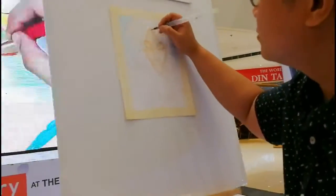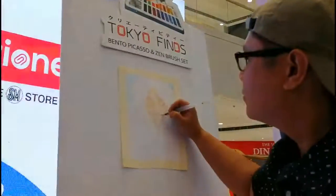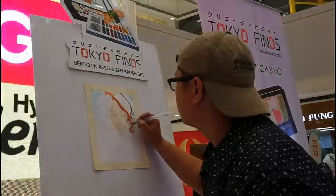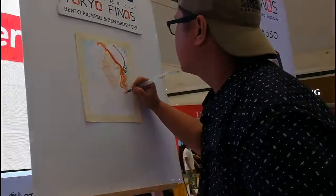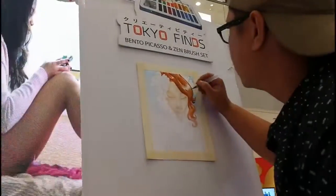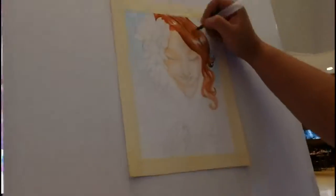You'll see that later once I finish the illustration. For today's artwork, I call this the Harajuku Girl. Harajuku is a place in Japan and they are known for colorful street art and the teen fashion scene. In that place, you'll see many people in cosplay or extreme fashion, and that kind of outfit is completely normal in Harajuku.